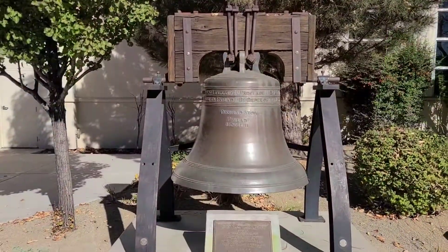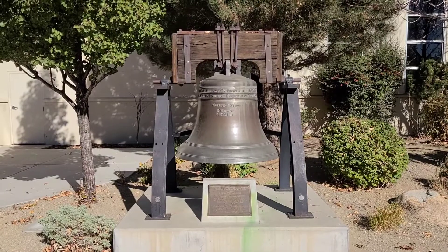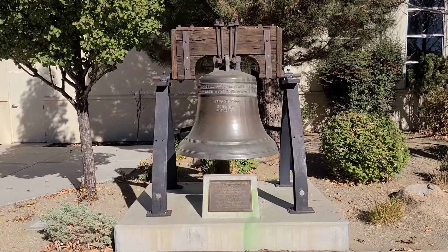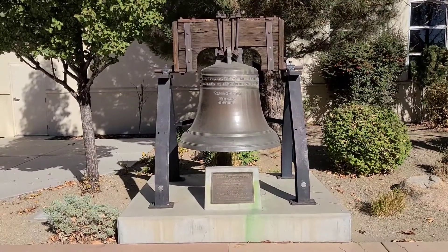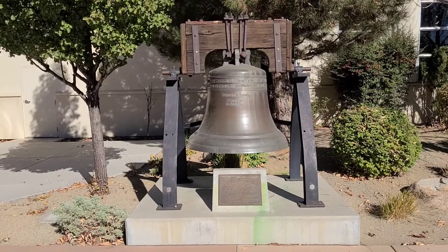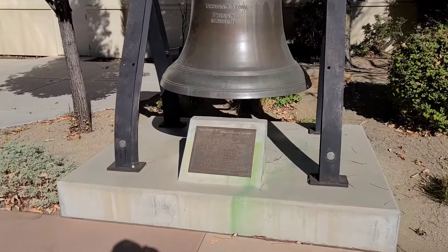This is really cool — this is a reproduction of the Liberty Bell, which of course the original is in Philadelphia, Pennsylvania. This was constructed in France in 1950, and if I read the plaque right, they made 53 of them and it was given to each state in the Union, plus three territories — Washington D.C. and some others.